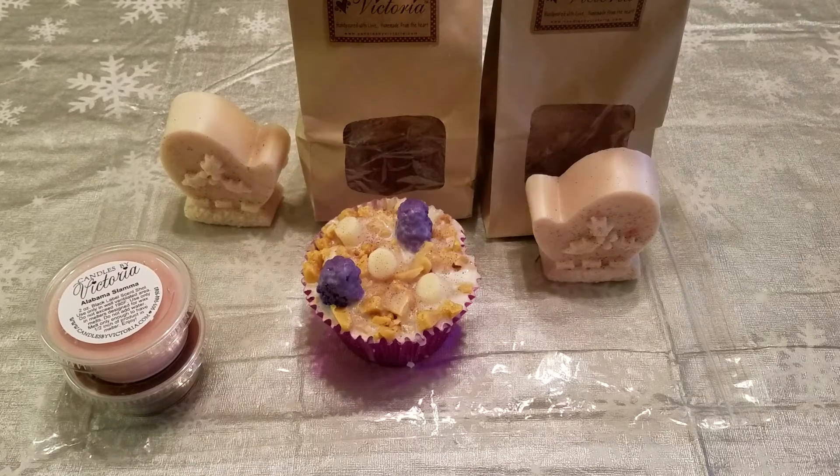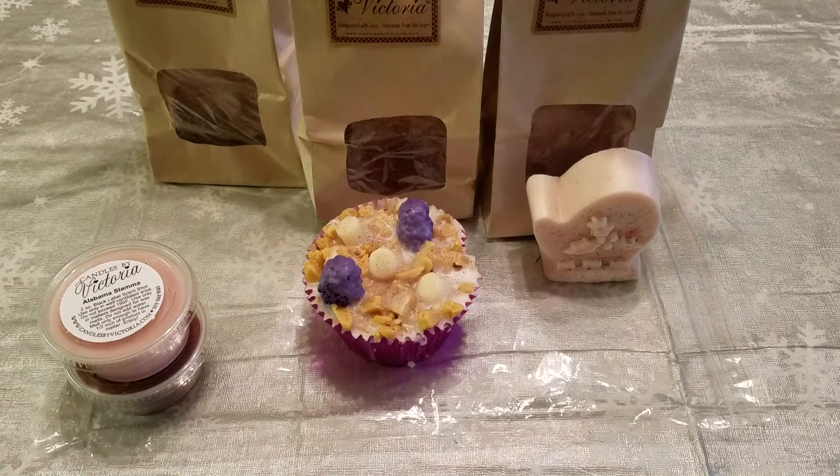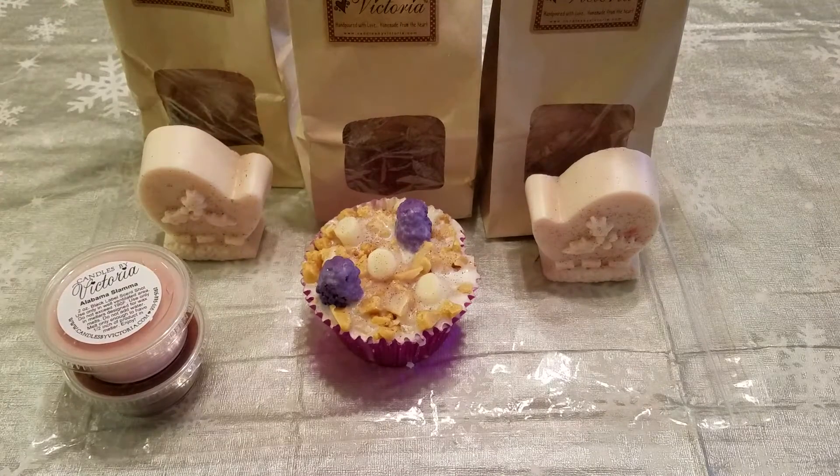I also got more of the little mittens and this is the Bath Time with Poo scent. I really like this — it reminds me of the Honey I Wash the Kids soap from Lush. I don't know if it's supposed to be a dupe or not, but I love that.